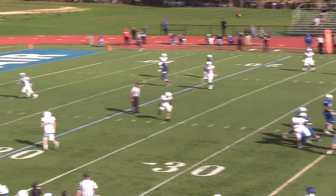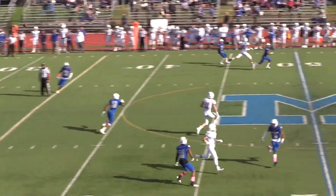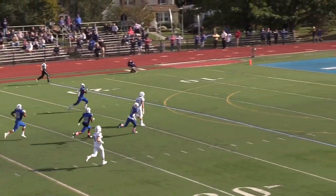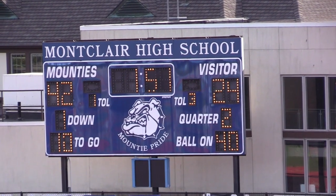Both teams then exchanged blows. Montclair struck first with a 30-yard touchdown pass to Charles Murphy, and then Cam Carty found Andrew Perez streaking down the middle of the field for a 72-yard touchdown catch and run, his second of the day, to put the score at 42-24 with only a couple minutes remaining in the first half.